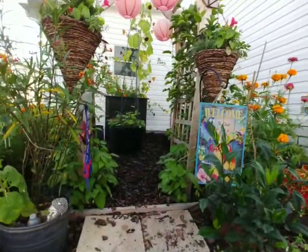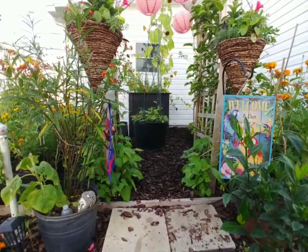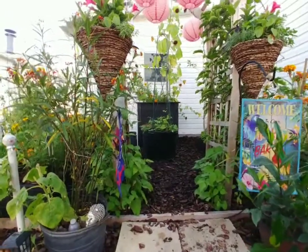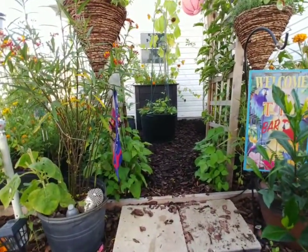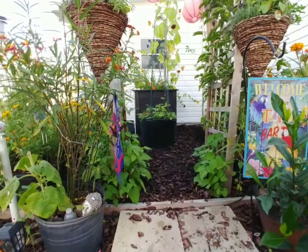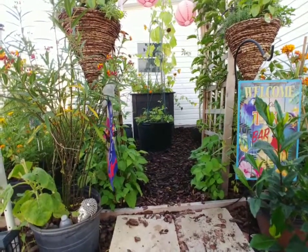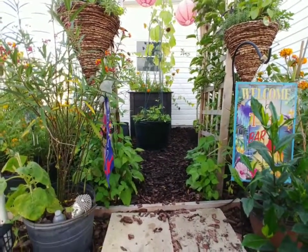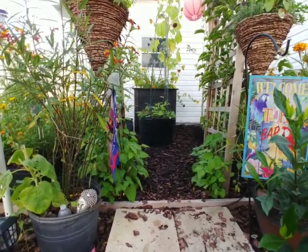I wanted to get them out of this area anyway because they attract wasps. Anytime you have plants with caterpillars on them, they attract wasps. And this is where I sit when I come out into the garden. I like to come out here, meditate, reflect, just push out negative energy and soak up positive energy. And this is where I do it.